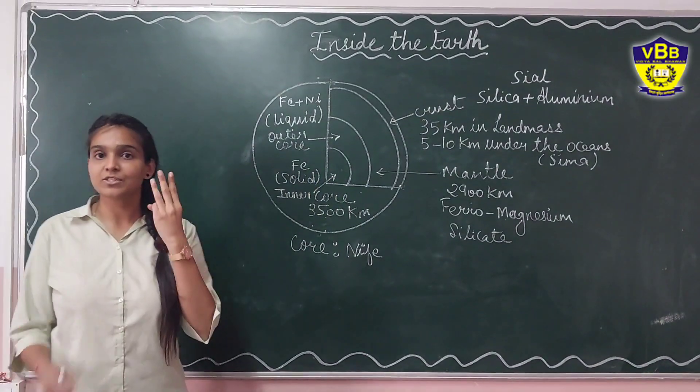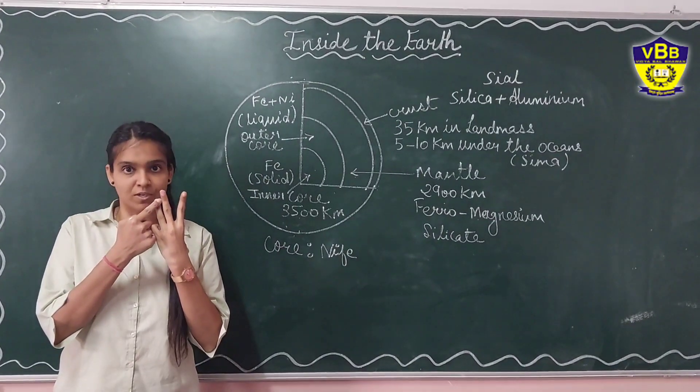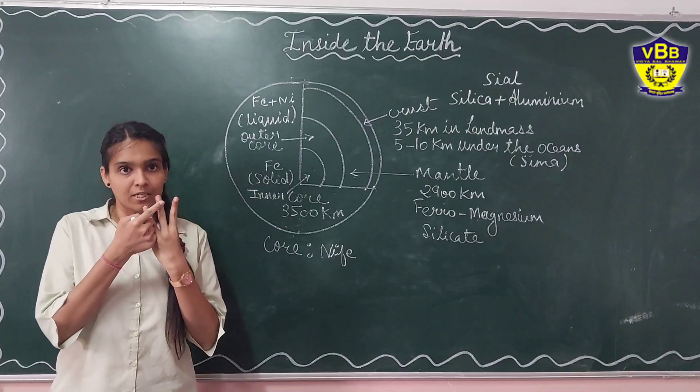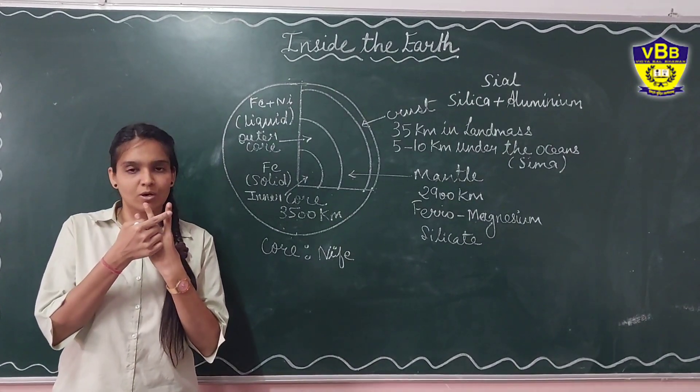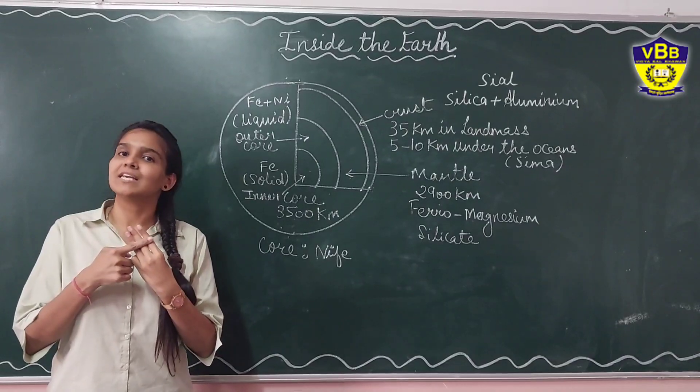There are mainly three layers of the earth. First is the crust, that is known as the lithosphere, on which we live. Second is the mantle, below the crust. And third is the core. We will study about these in detail.